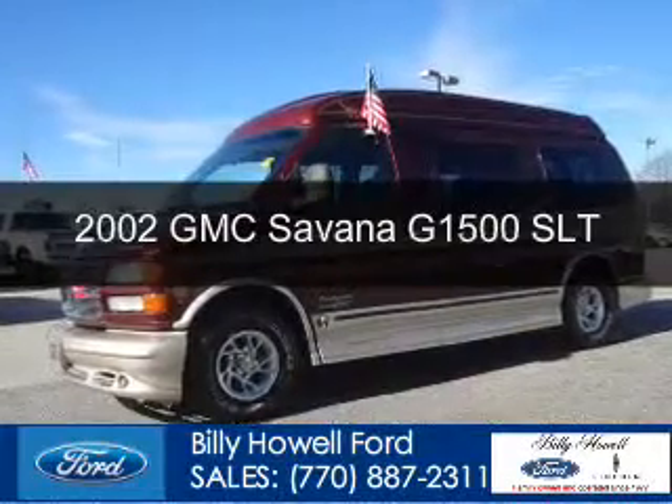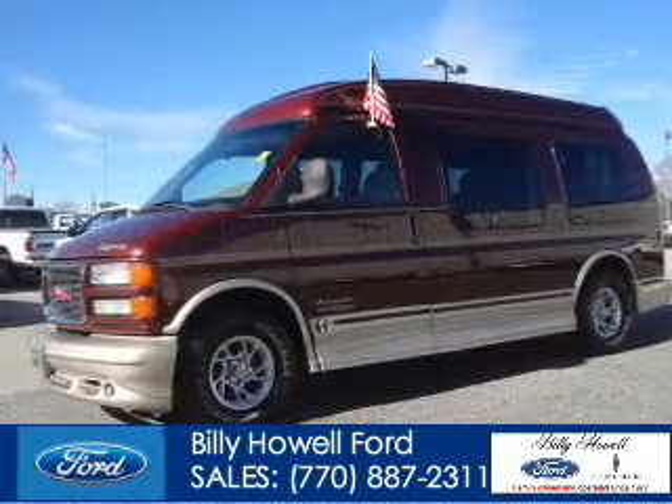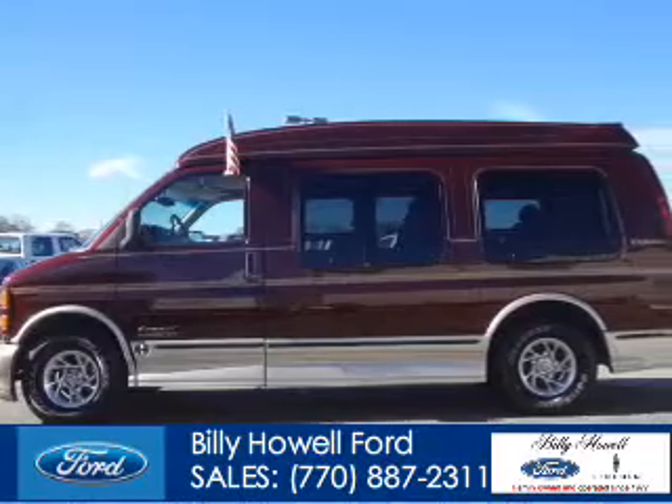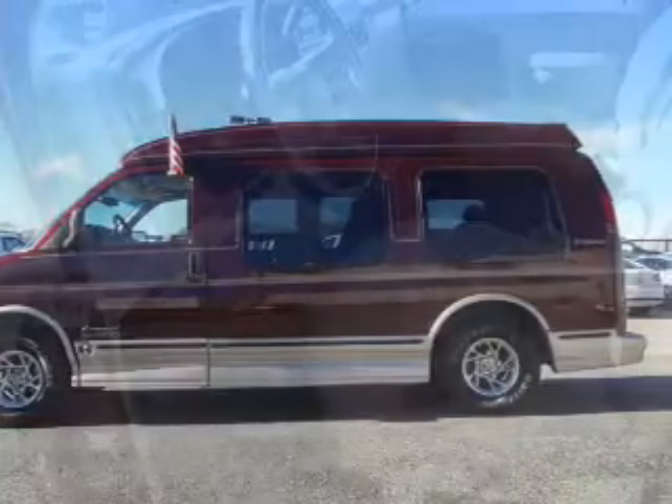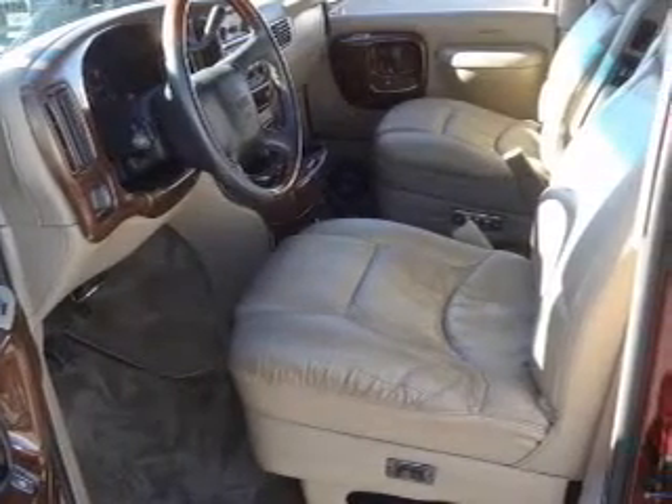This is a used 2002 GMC Savana G1500. It's powered by rear-wheel drive, a 5.7-liter 8-cylinder engine, and a 4-speed automatic transmission.